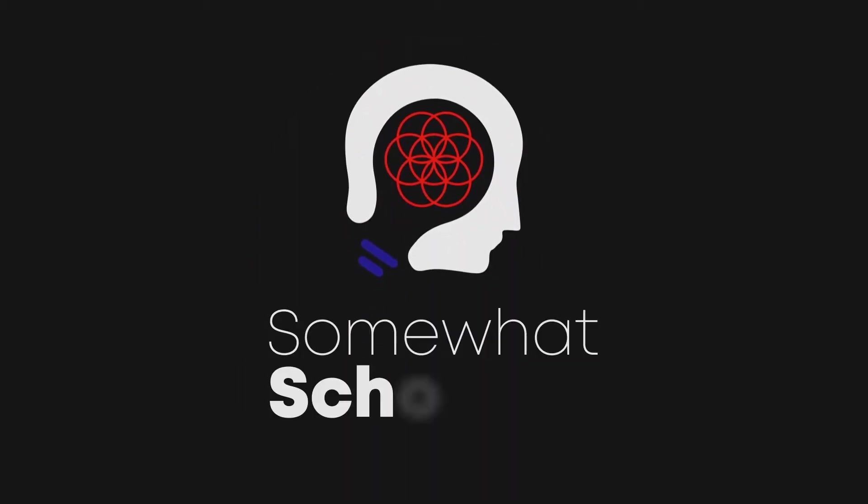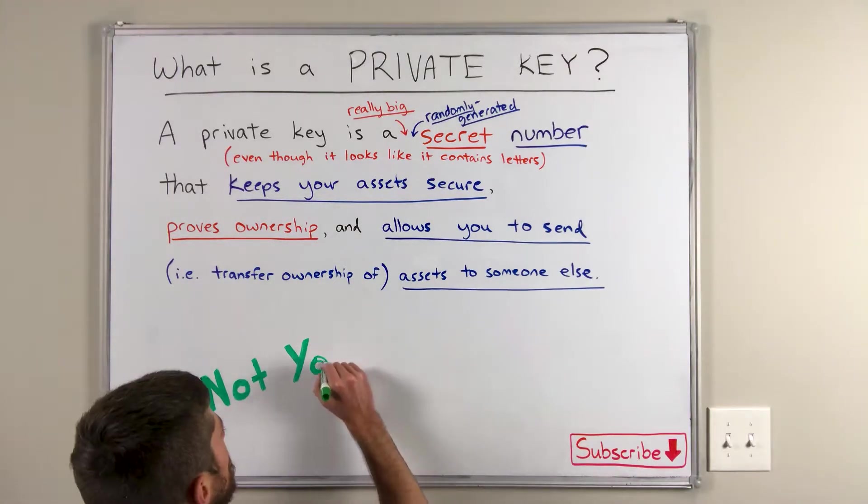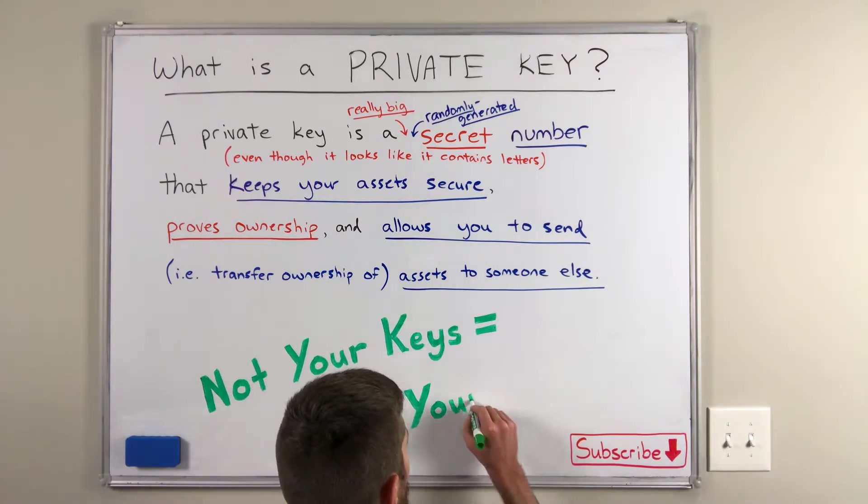What is a private key? Where does it come from? What are you supposed to do with it? These questions and more, coming up. Ladies and gentlemen, welcome to Somewhat Scholarly. My name is Alan Hibbard and in this video we're talking about private keys. I'm going to give you 10 things you really need to know about private keys, especially if you're a beginner. And by the end of this video, you're going to have a pretty in-depth understanding of what private keys are and everything important about them. We're going to build that understanding one piece at a time.